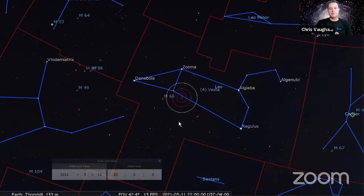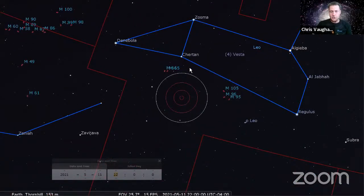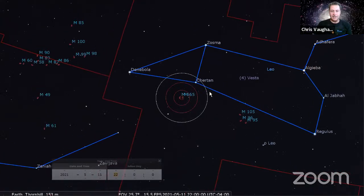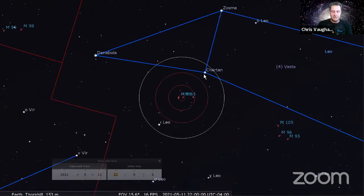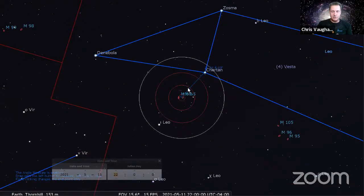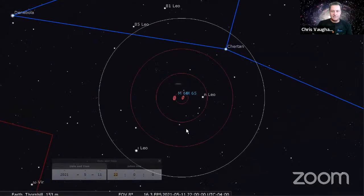Go back to Leo. You've already learned Denebola for the Virgo cluster. Then you can find Regulus, the brightest star in Leo. Between them and a little higher, you've got the star Cherton, and Cherton is your guide to the Leo Triplet of galaxies. This distance is about two finger widths or two degrees.